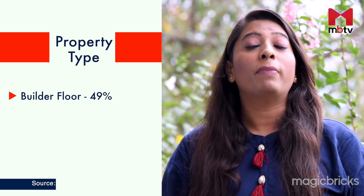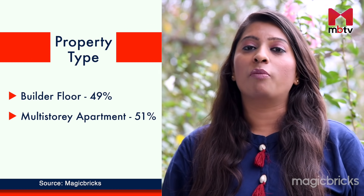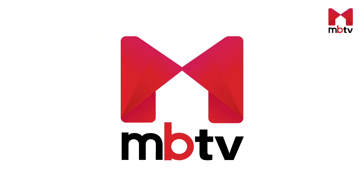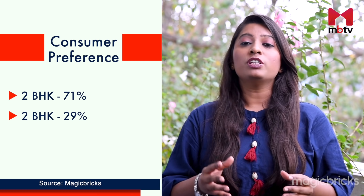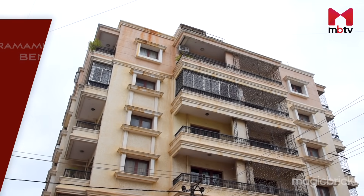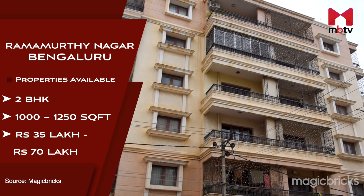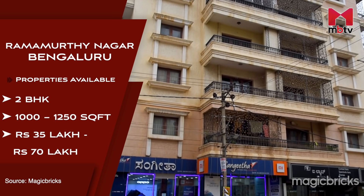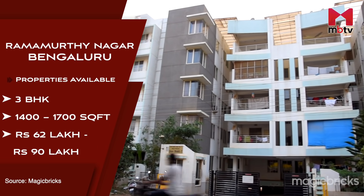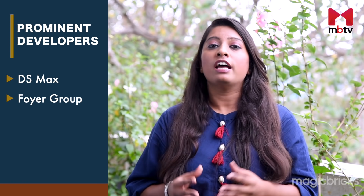There are about 49% builder floor apartments and 51% multi-storey buildings in Ramamurtinagar, of which 68% are 2BHK and 32% are 3BHK properties. According to MagicBricks data, 71% of consumers prefer 2BHK properties and 29% prefer 3BHK. One should be ready to spend anywhere between 35–70 lakh rupees for a 2BHK property measuring 1000–1250 sq ft, and 62–90 lakhs for a 3BHK measuring 1400–2700 sq ft. The average rent ranges between ₹12,000 to ₹27,000 per month. Key developers here include DS Max, The Foyer, and GMR Developers.